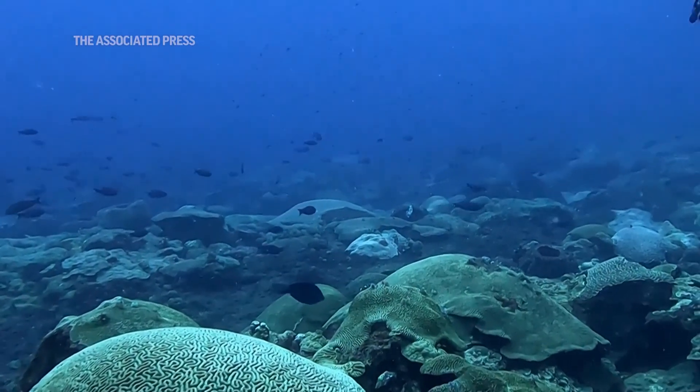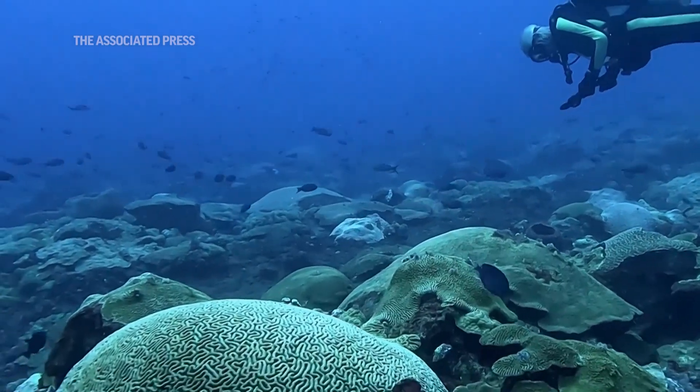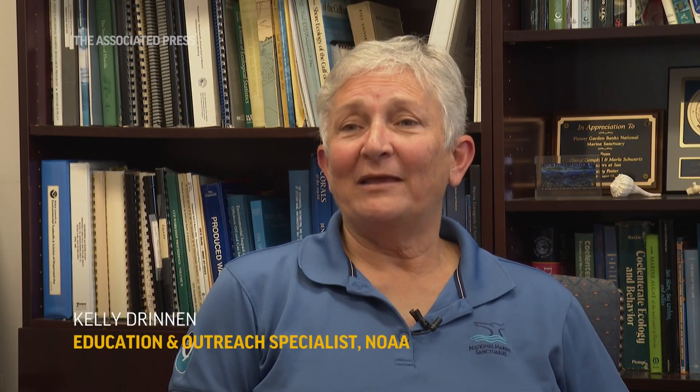The first reaction I usually get is: there's a coral reef where? People don't expect to find a coral reef off the coast of Texas. They're located over 100 miles offshore and surrounded by a lot of deep water, and most coral reefs are right up near a coastline.